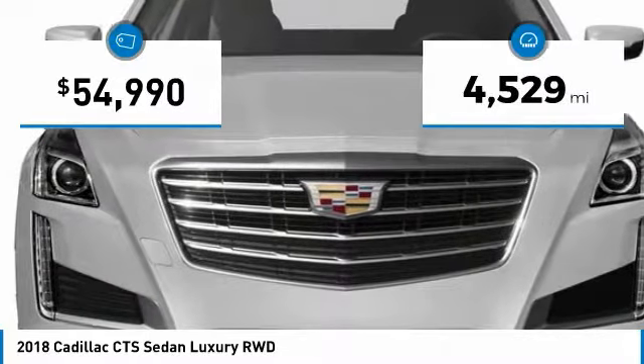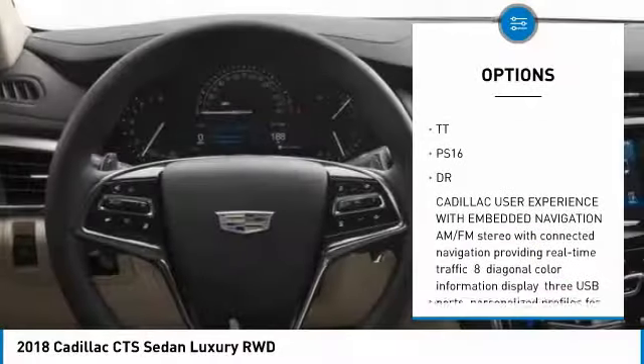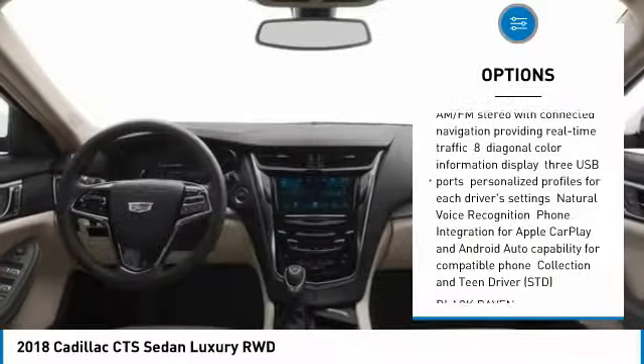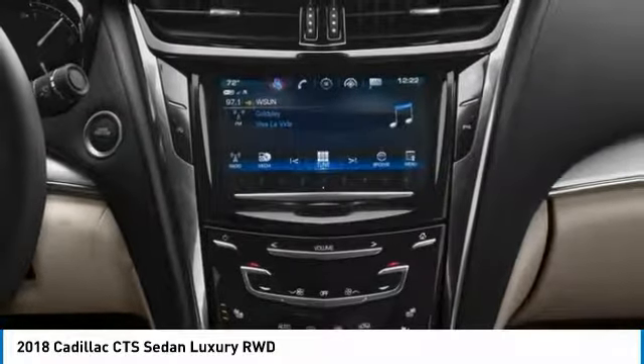This vehicle has less than 5,000 miles. Here are some of this vehicle's great options: lane departure warning, anti-lock braking system, navigation system, adjustable steering wheel, power steering, aluminum wheels, four-wheel disc brakes, keyless start, AM-FM stereo radio, and heated steering wheel.